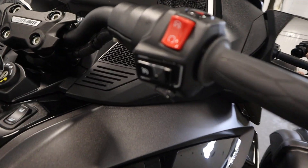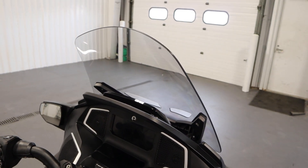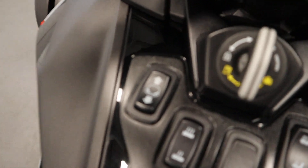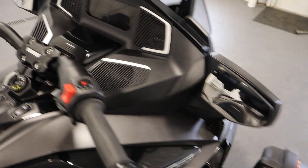It has cruise control. It has an adjustable clear windshield. It has large rearview mirrors.